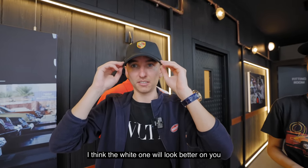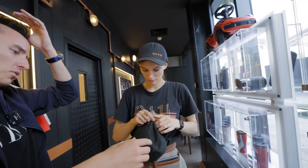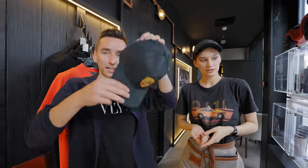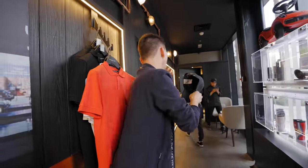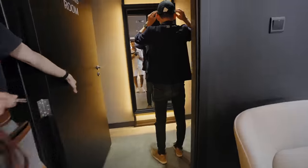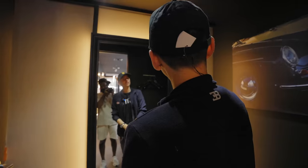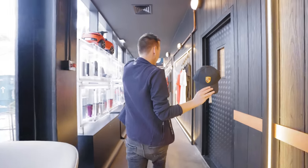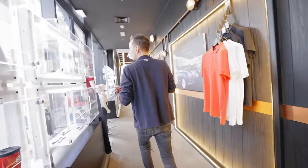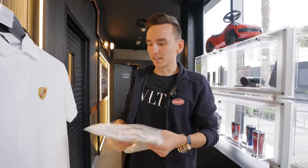It looks fine. Is it too wide? It looks good — let's check the mirror. I think I look a little bit weird in a cap. Let's also get this one in white. I never tried one actually — let me see if it works.